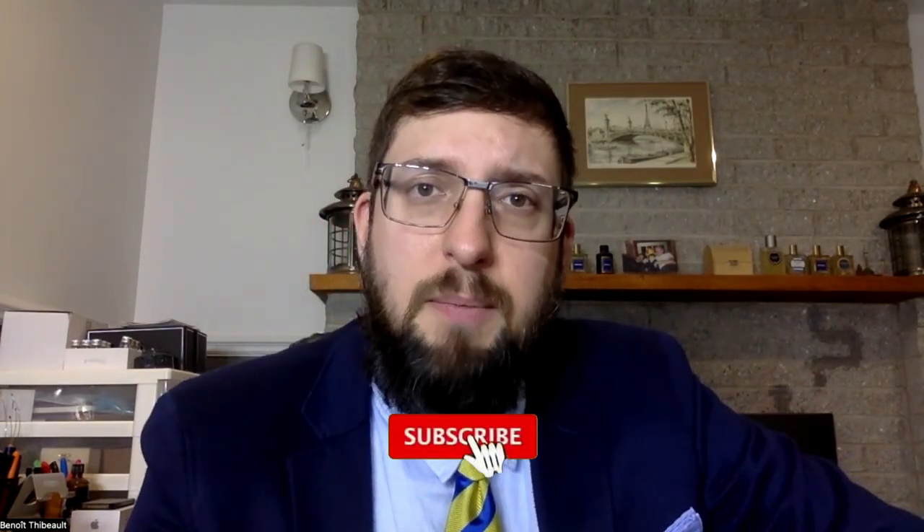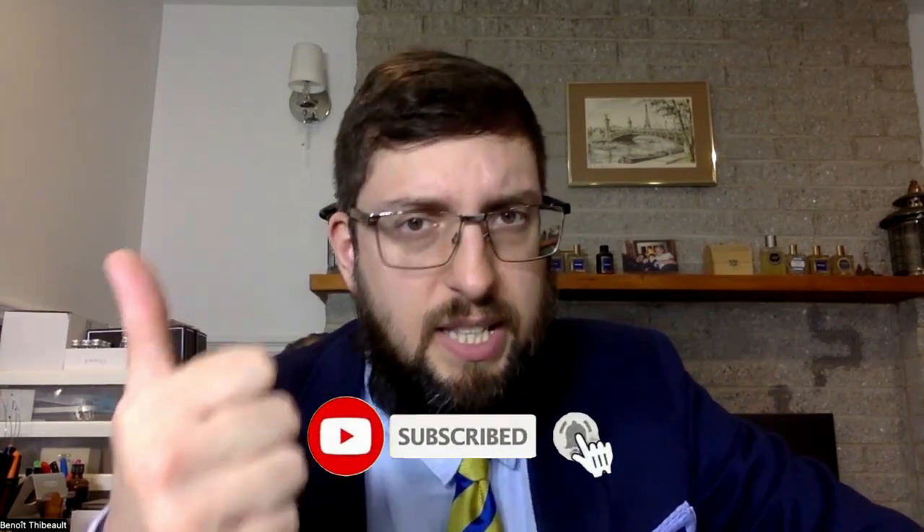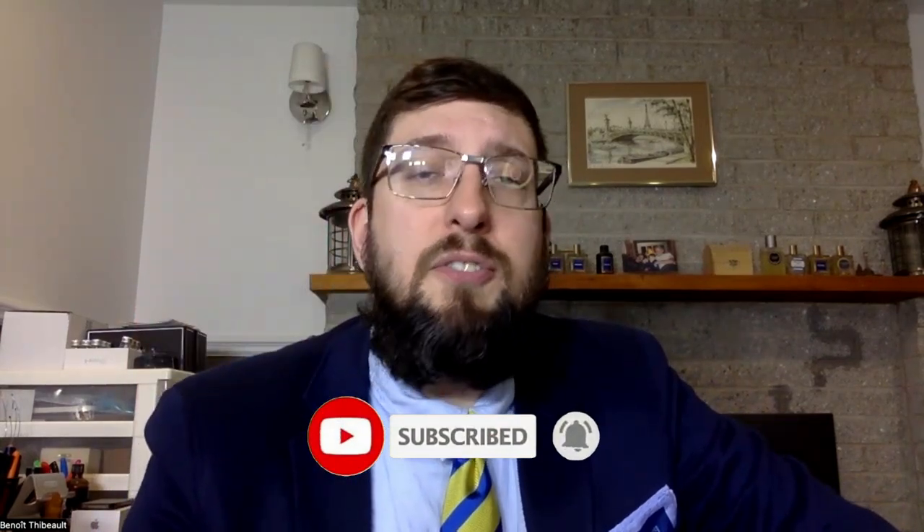That's about it for today. Hope you enjoyed the video. If so, like and share. If there's another fragrance that you think is a really wonderful fresh fragrance for summer and spring, just put it in the comments. Also, if there's any fragrance on my list that you disagree with, just put it in the comments as well. Thanks for watching and see you soon.